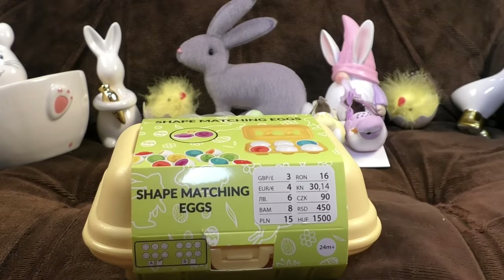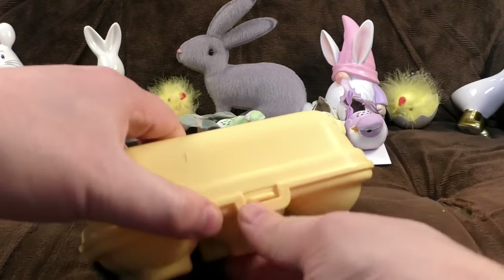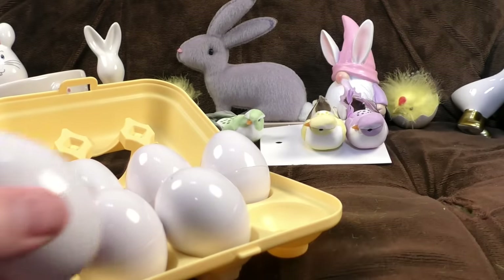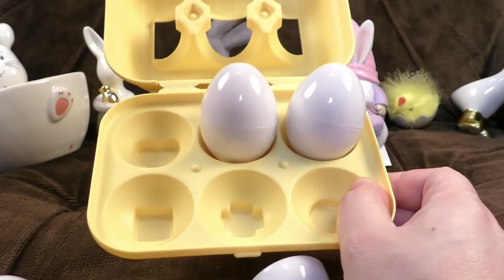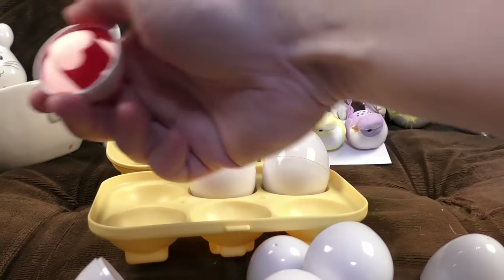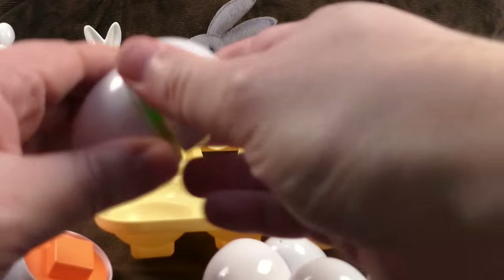Now something more Easter-themed than purely a decoration — a game for young kids: shape matching eggs. It comes in a plastic carton made to look like an egg carton, which is quite good and solid. Inside you've got eggs which match shapes — heart, and maybe the liver if you're very ill. You can match them by color or shape, and there's even an extra shape-matching element at the bottom. Pretty nifty for three quid.